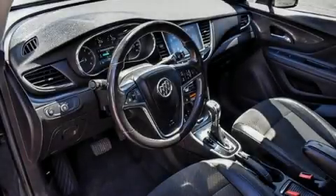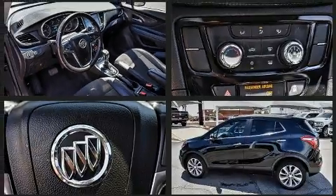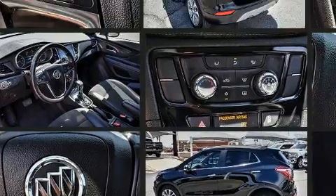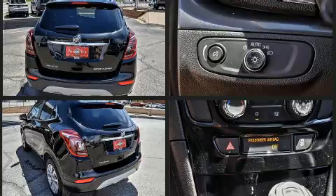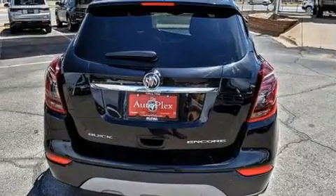Familiarize yourself with the 2018 Buick Encore. It features a front-wheel drive platform, an automatic transmission, and an efficient four-cylinder engine. Turbocharger technology provides forced air induction, enhancing performance while preserving fuel economy, distinguishing itself from the competition.